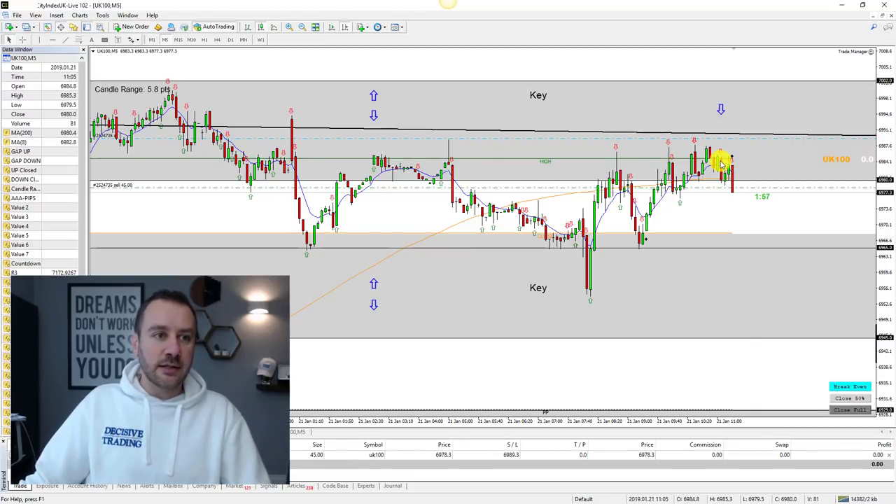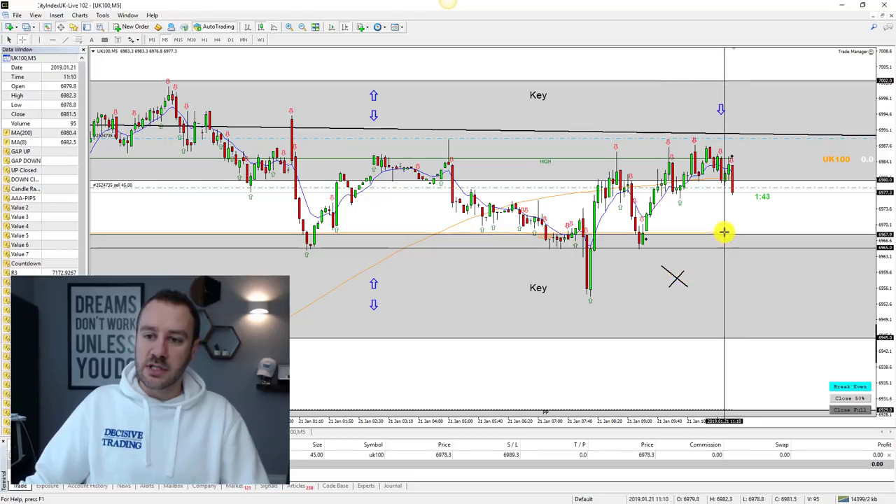So there was a rejection candle at 11:05. I didn't get triggered in for 10 minutes, but this one has just triggered me in at 11:20. I'm looking for a retest, hopefully, of this zone down here, which starts at around about 6968.